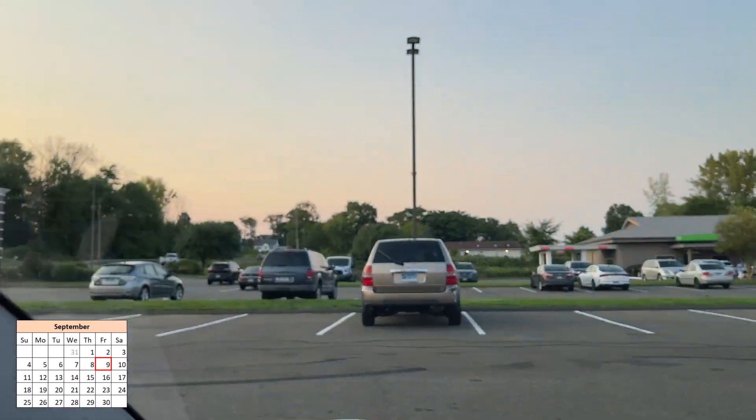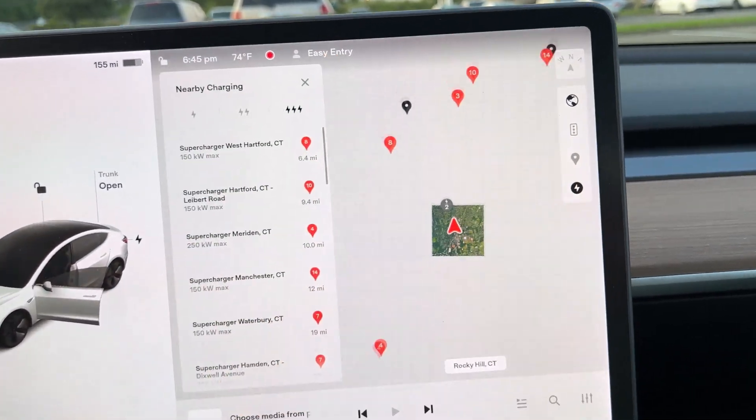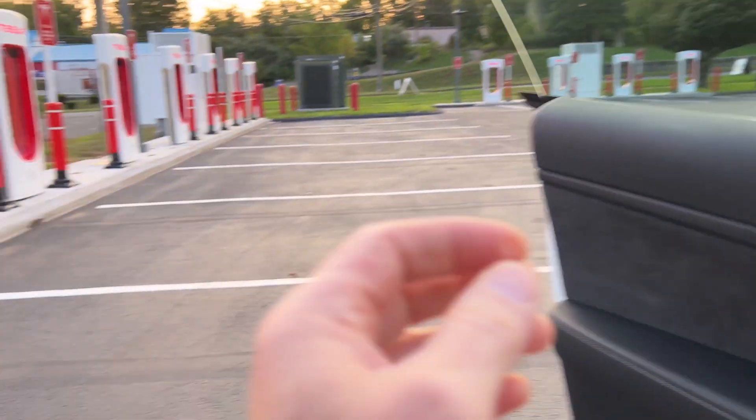So I'm here at the Rocky Hill supercharger. I drove by Wednesday, two days ago — September 7th — no lights, no nothing. But now, if we look today — still nothing from some stalls. But I noticed that they're actually lit up.